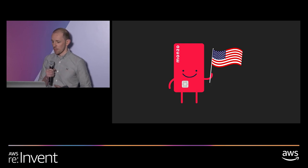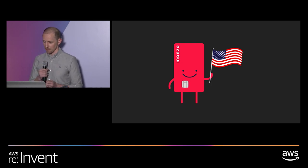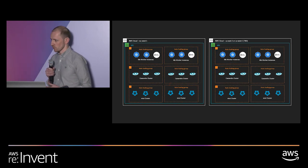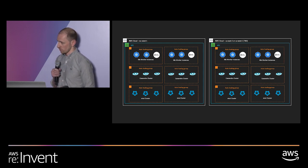What's next for Monzo? We announced a few months ago that we're moving into the US — we actually have cards with us today, so if you're a US citizen, please come see us and sign up. As part of that, we're looking at how we'll evolve our infrastructure. Currently we're in one region — EU-WEST-1 in Ireland. As we go to multiple geographies and expand our customer base, we're actively investigating multi-region and cellular-based architecture within regions, and we'll be leaning heavily on AWS for advice there.